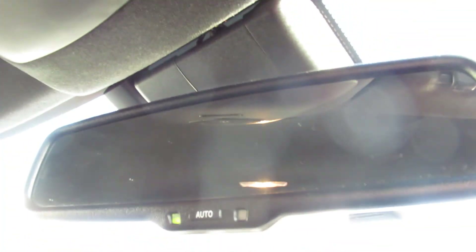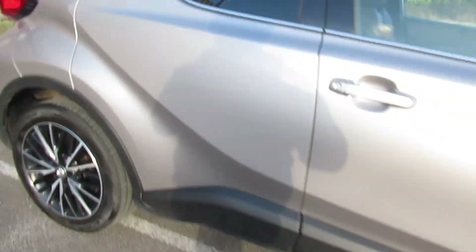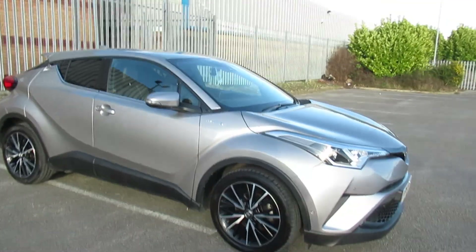It does come with an auto-dim rear view mirror as well, as you can see with the buttons there. To arrange a viewing or to book a test drive, please contact Pentagon at our Circle Road, Linkton.